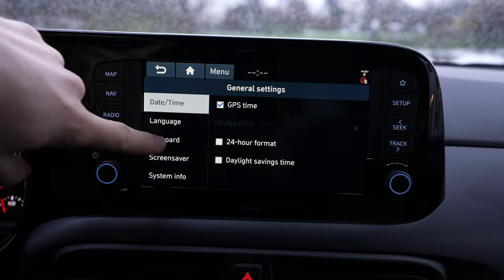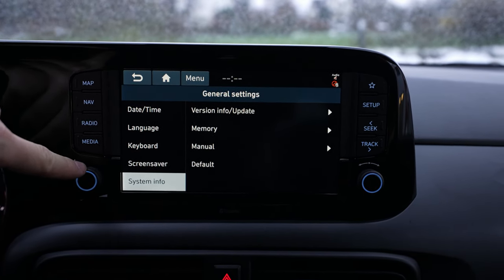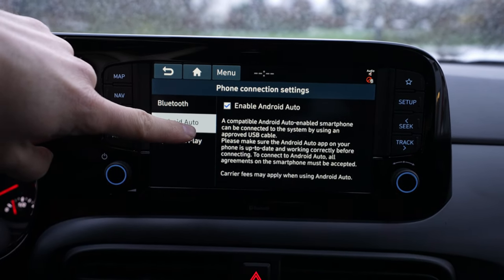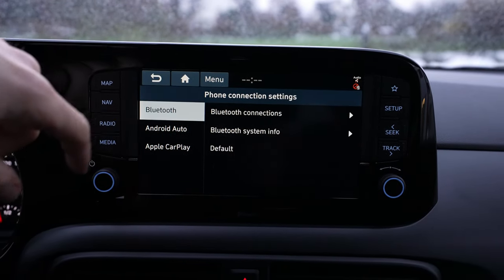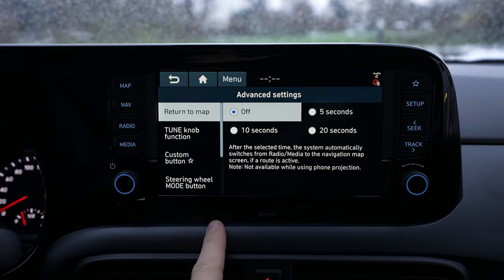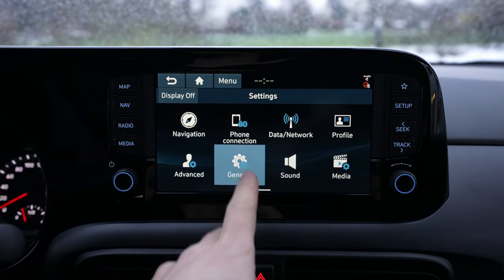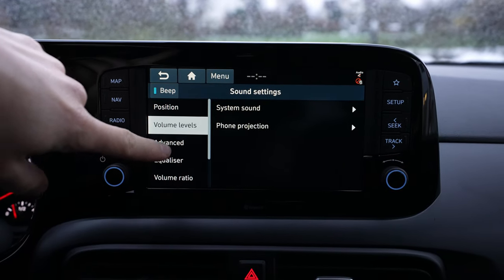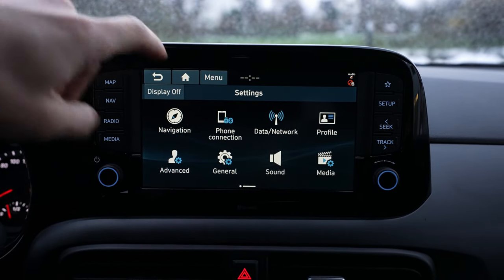I also like the ambient blue light behind the buttons. In settings you have date and time, keyboard, screensaver, and system information. Going back — if you have phone connection, you can connect via Android Auto and Apple CarPlay through the cable, as well as Bluetooth. You can have all your phone content right here on screen. This car has a great screen with great resolution, and connecting your phone is all you really need these days.